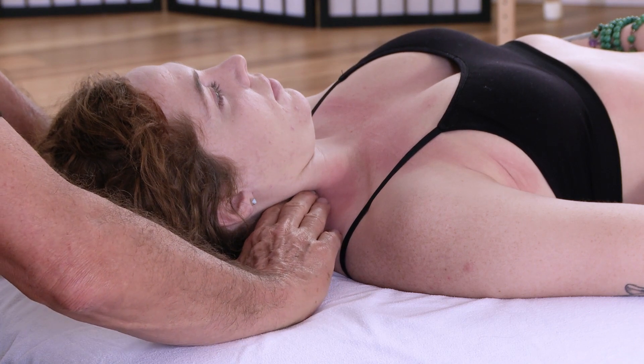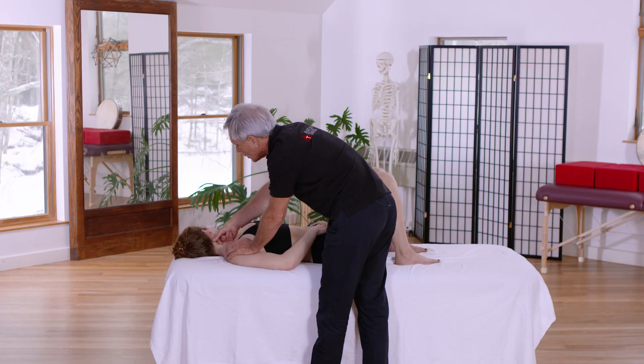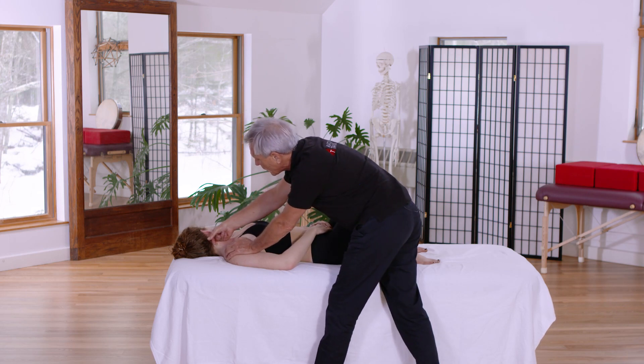Hi, I'm Tom Myers of Anatomy Trains, and I'm here to tell you about our regional technique and anatomy course: Head, Neck and Jaw. Obviously this is up at the top of the body, and not only will you learn about the muscles that surround the neck and how you can ease neck dysfunction, but how you can get into the front, the hyoid system, and the tongue, and the muscles that come down from the jaw.